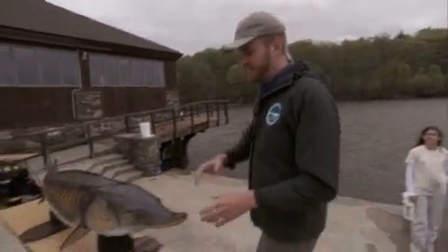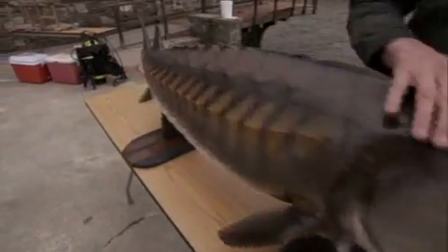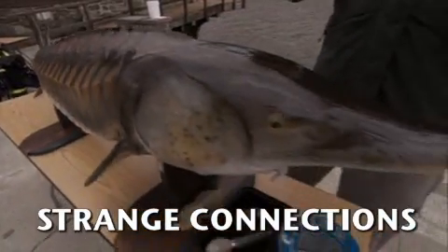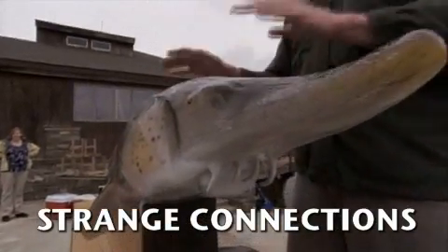I want to show you what I think is certainly the biggest and one of the strangest fish. This is a fiberglass model of an Atlantic sturgeon. This is six feet long, and a really huge Atlantic sturgeon might get up to 12 feet long and weigh over 500 pounds.